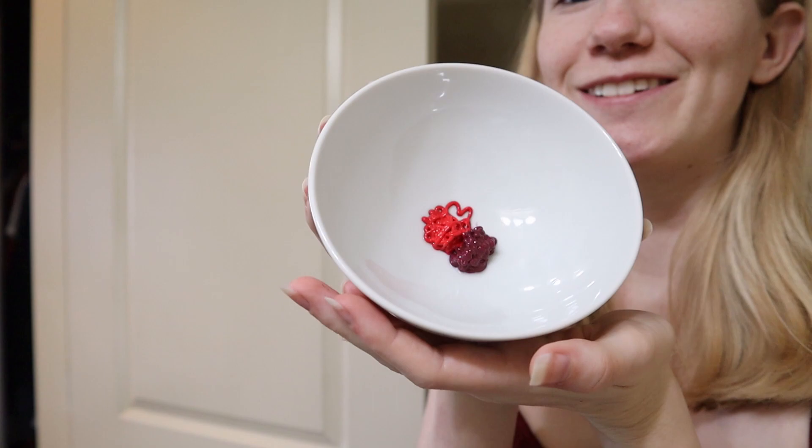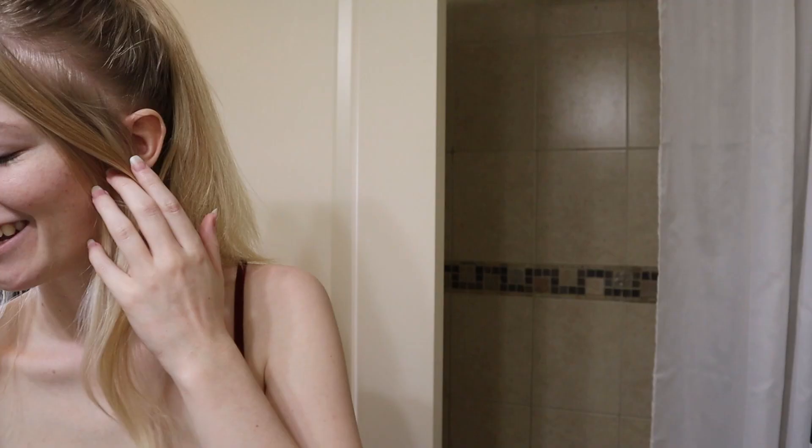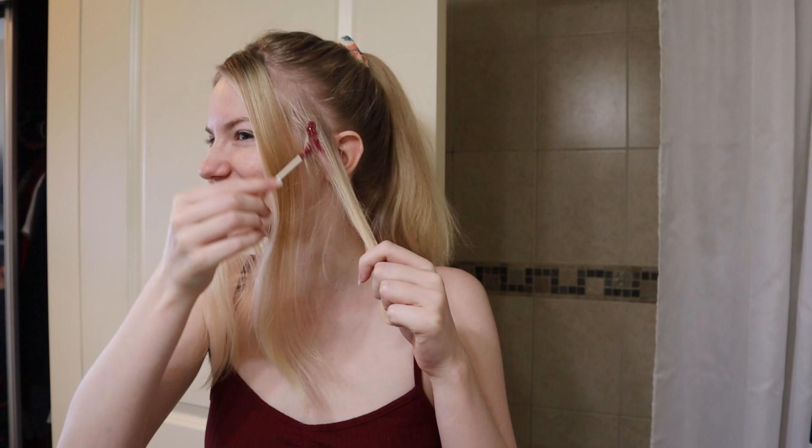I'm actually gonna mix these two colors together because I want to do pink, but the pink I got is the same shade I dyed my hair pink in December, and I don't want to do the same shade. So I'm gonna mix them together and we'll see what kind of shade we get. It says you don't have to use gloves — you can just use your fingers. I'm nervous.